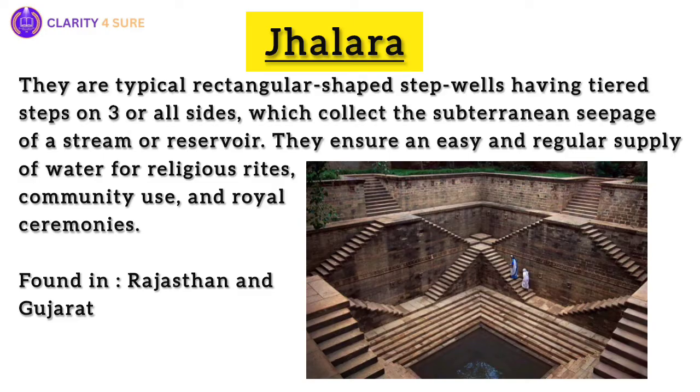With tiered steps on three or four sides, these ancient structures ensured a steady supply of water for sacred rituals, royal ceremonies, and community use. Jhalaras are unique to Rajasthan and Gujarat — in these two states you can find them.